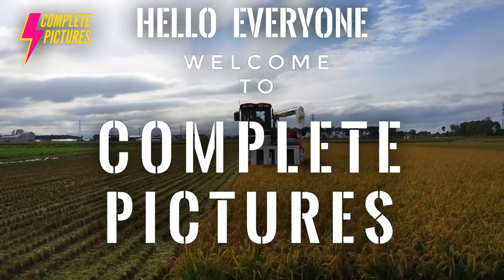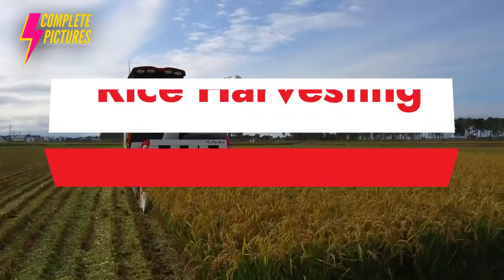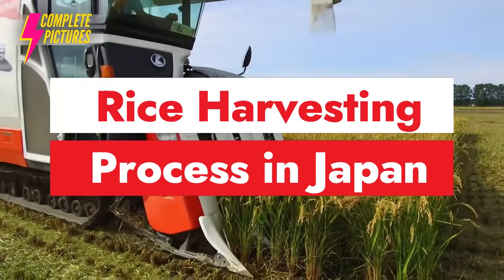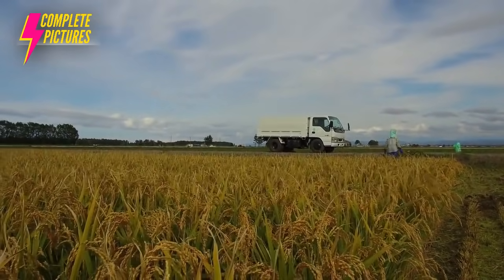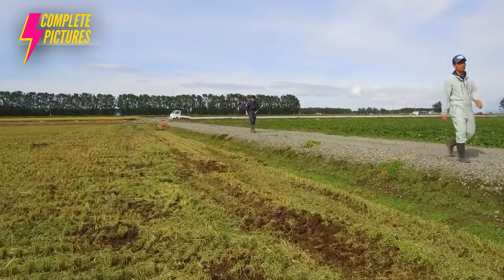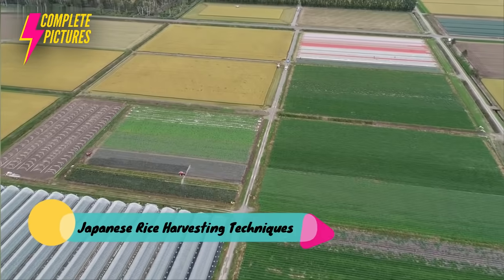Hello everyone, welcome to complete feature. Today I'm gonna show you the Japanese rice harvesting technology, the modern agricultural technology of Japanese rice farming and harvesting — how the Japanese are farming rice. You're gonna see in this video, so keep watching and enjoy the rice farming, rice harvesting, and how the rice processing works.